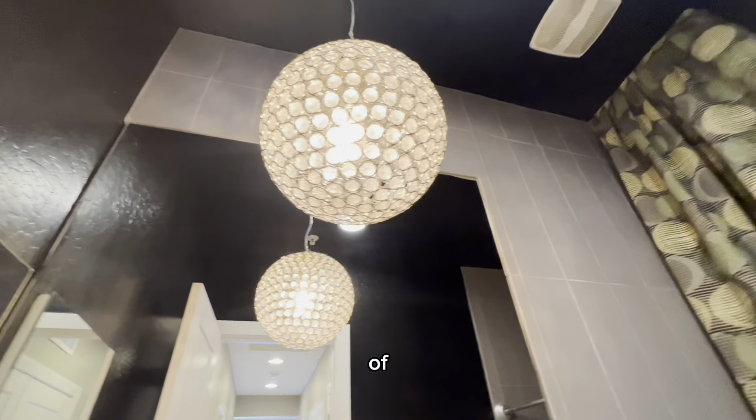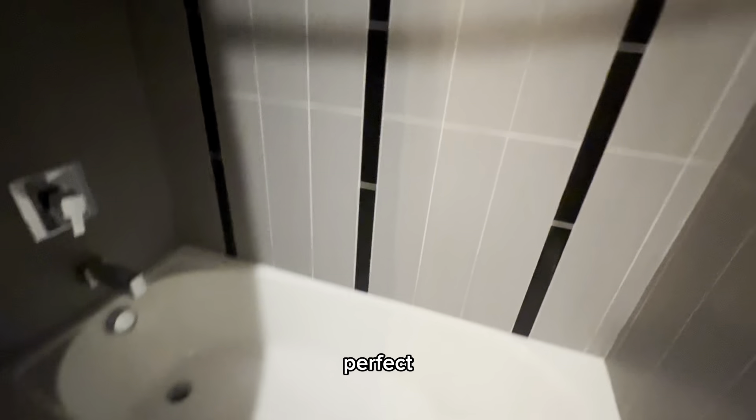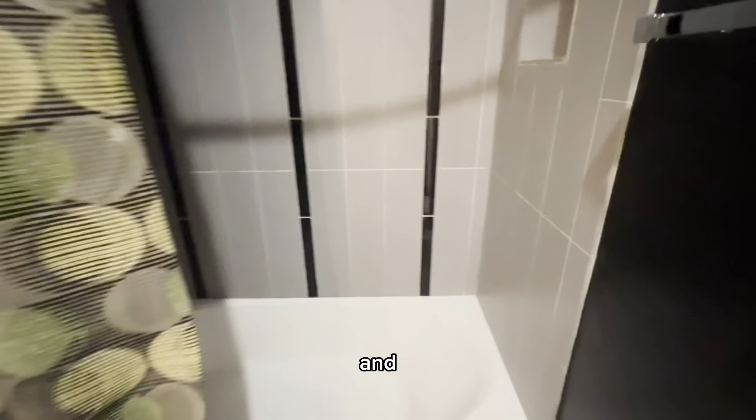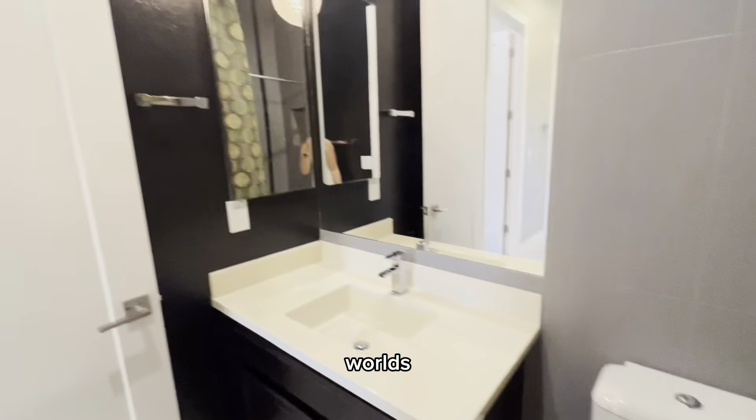At the end of this hallway is this nice full bath. It has super tall ceilings, which is perfect for my tall people out there. And it's nice that it's a shower and a tub all in one — you kind of get a two for one, best of both worlds.